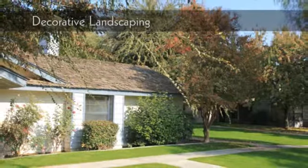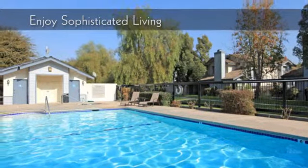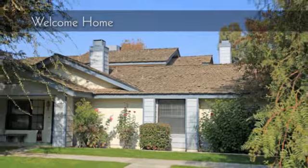Every detail has been considered in our decorative landscaping. Enjoy sophisticated living every day at our community. Our community is nestled in a tranquil environment. Welcome home.